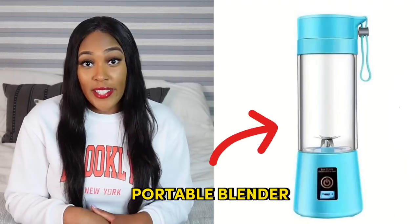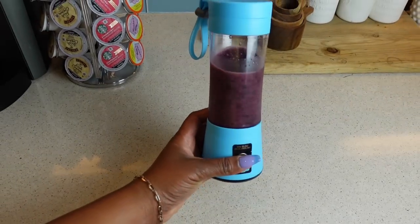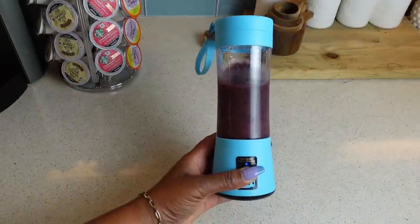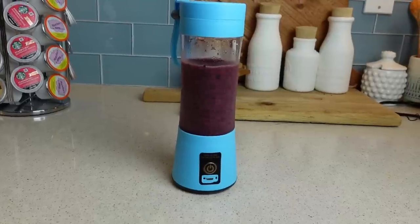Just like people were skeptical about getting clothes off Temu, some people were also skeptical about the appliances. So I decided to start small and picked up a portable blender. You can literally take them on the go and blend stuff up, and I wanted to try one on Temu. As soon as I pulled it out of the package it worked immediately — it already came charged. All I had to do was double-click and just like that I was able to blend up my smoothie. It was so quick, so easy, and of course affordable.